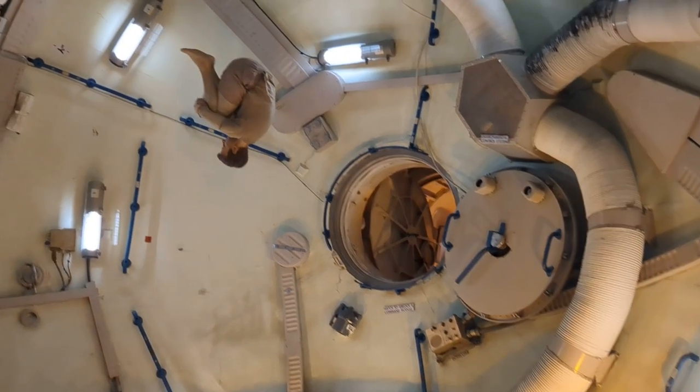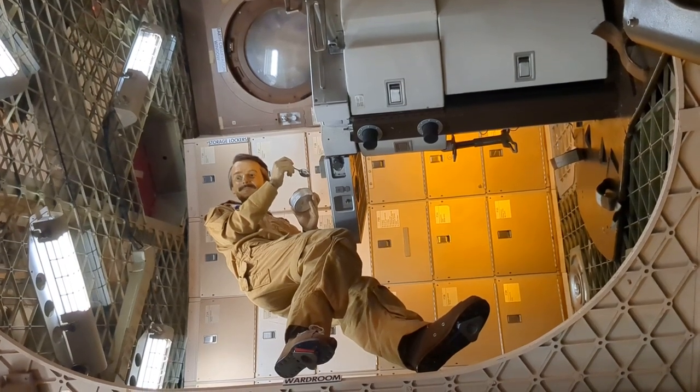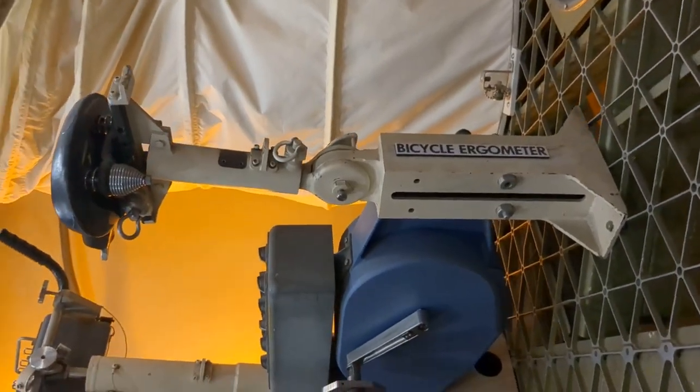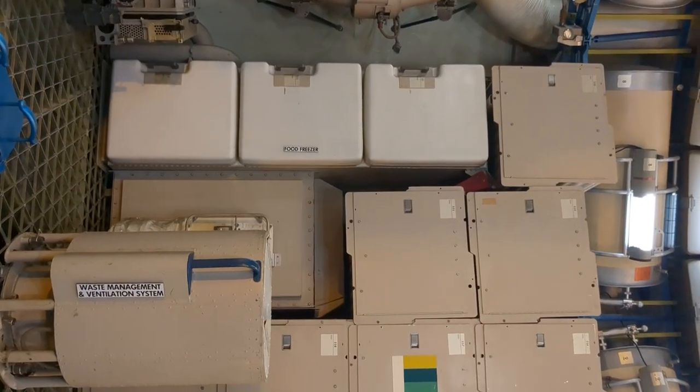You can walk through and see where the crew would eat, where they would exercise and sleep, where they would go to the bathroom. It is neat to really be able to walk through this first scientific Skylab.